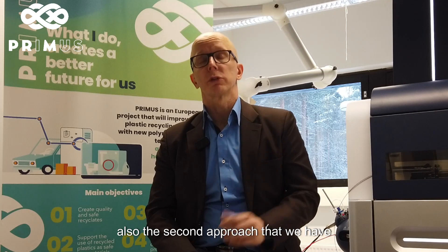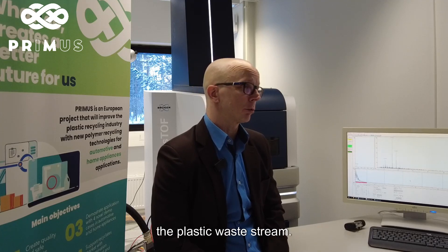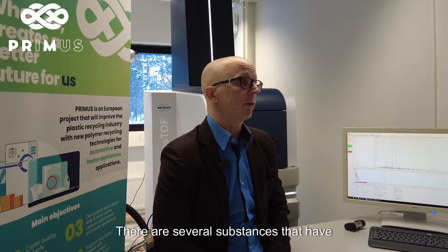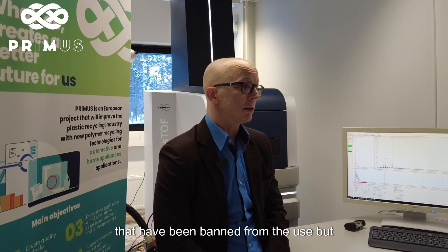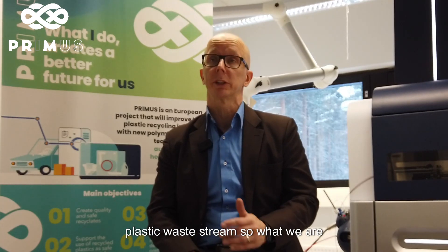The second approach that we have here at the University of Eastern Finland is how to do the upgrading of the plastic waste stream. There are several substances — for example, brominated flame retardants — that have been banned from use, but they are still present in the recycled plastic waste stream.